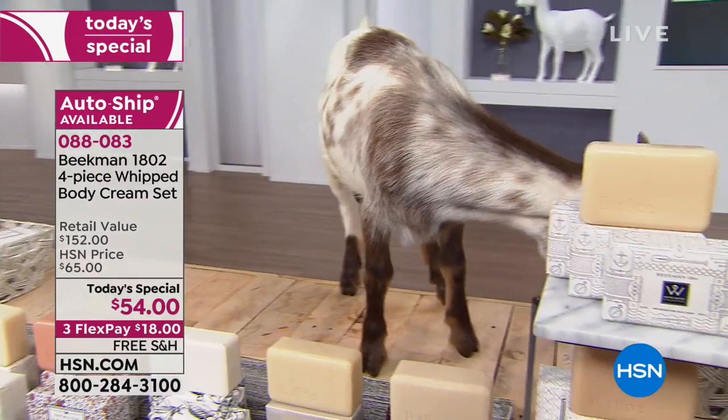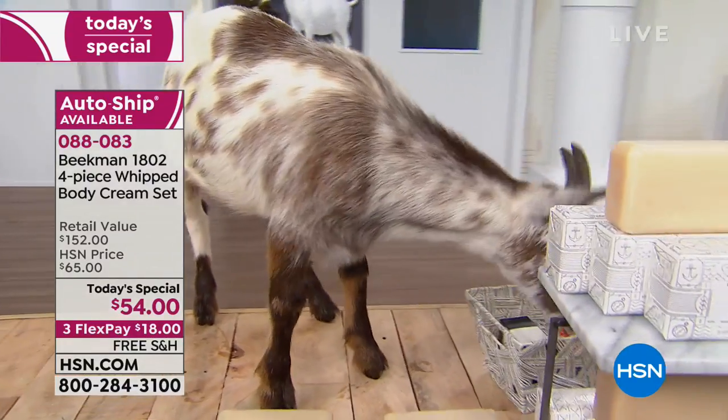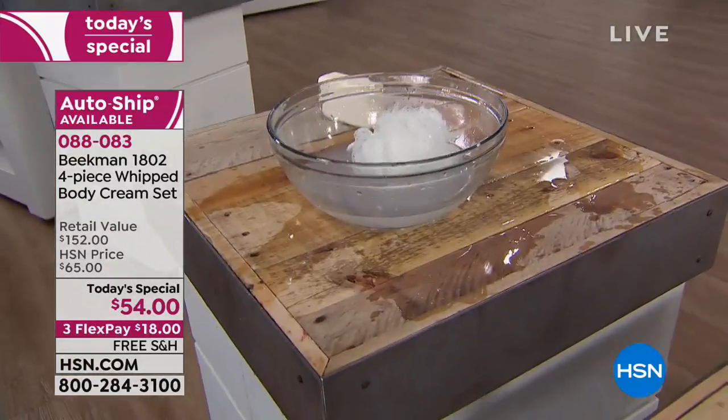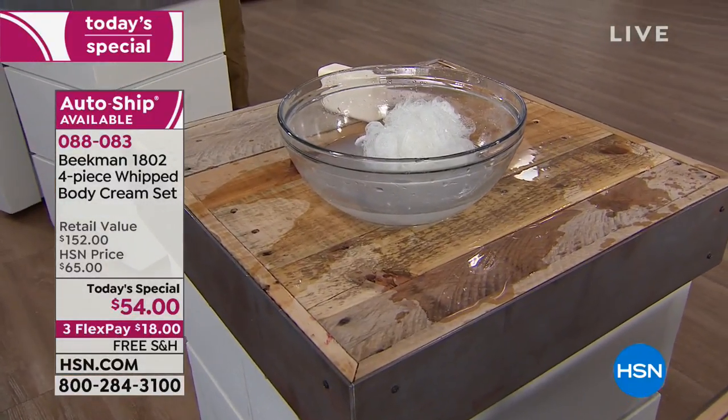He just knocked over a bowl. He's so funny. We always start with 'What would Tito do?' — WWTD. What time is it? It's not even 12, we're not even a minute in.